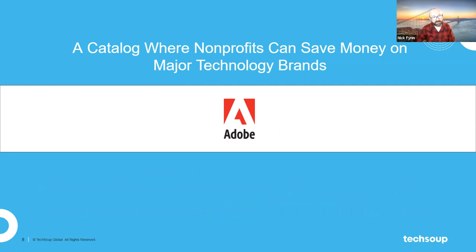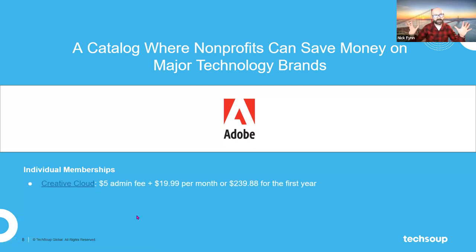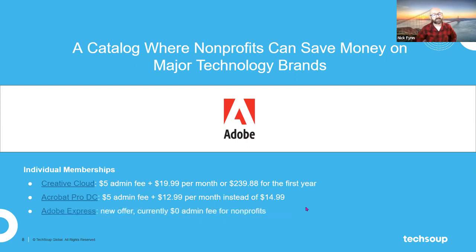Another major brand nonprofits come to TechSoup for is Adobe. Adobe has been one of the leaders in graphics and design software, creating programs like InDesign, Illustrator, and the perennial favorite Photoshop. All these design and visual programs are essential parts of what nonprofits use in their communication stack. From Adobe, we have the Creative Cloud offer — the big package that lots of designers and design firms use. We also have Acrobat Pro DC, which is the main program for handling PDFs. Adobe invented the PDF, and Acrobat Pro DC is the primary tool for editing or creating them.